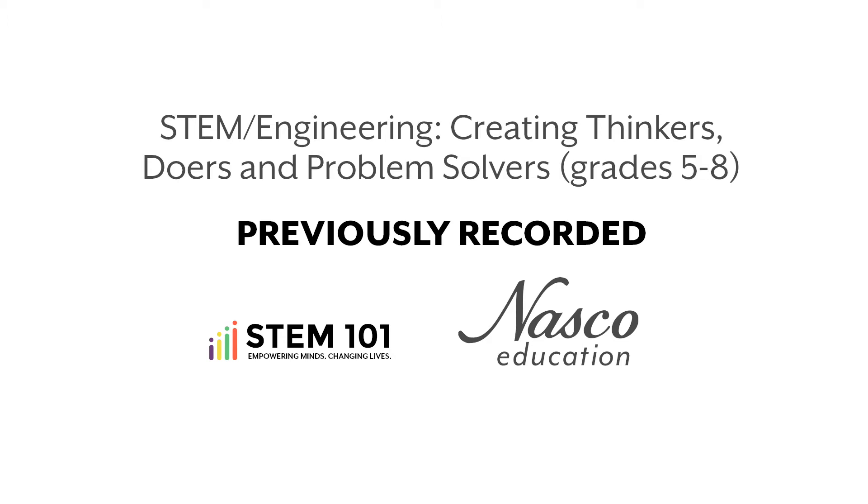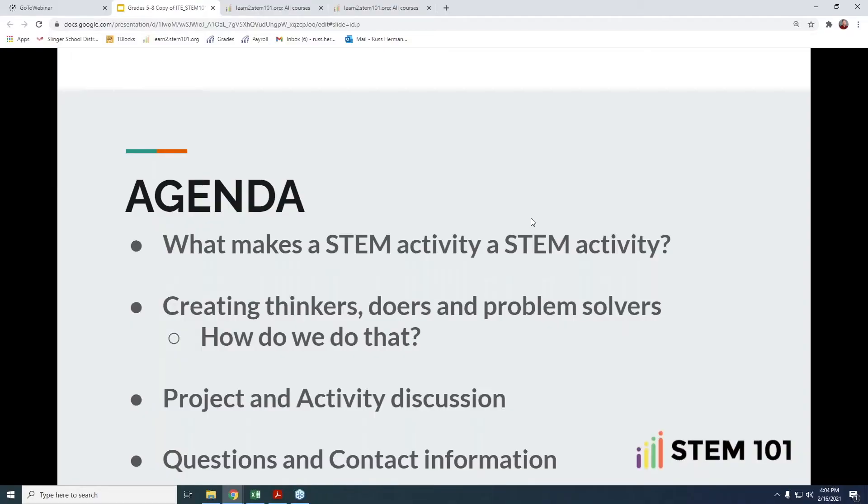We're going to follow a similar format from that webinar, but bring it down and show you how the STEM 101 curriculum paired with some of the NASCO equipment can be very effective for the middle school level. We did choose to put grade five in there as well, knowing that in different parts of the country schools can be structured differently. What we're going to show you today is extremely flexible for that middle level age group, basically grades five through eight. Our main goal, going with our title, is we want to create thinkers, doers, and problem solvers in our world.